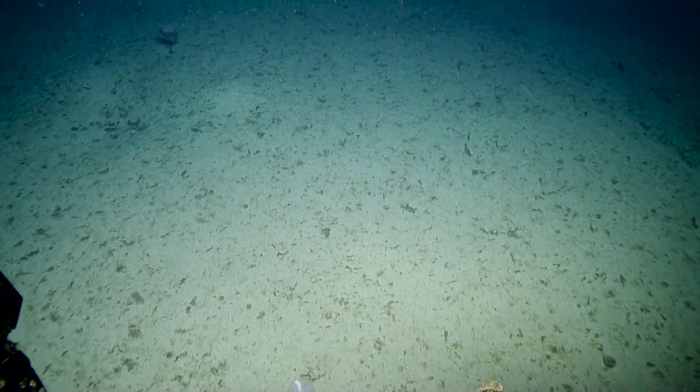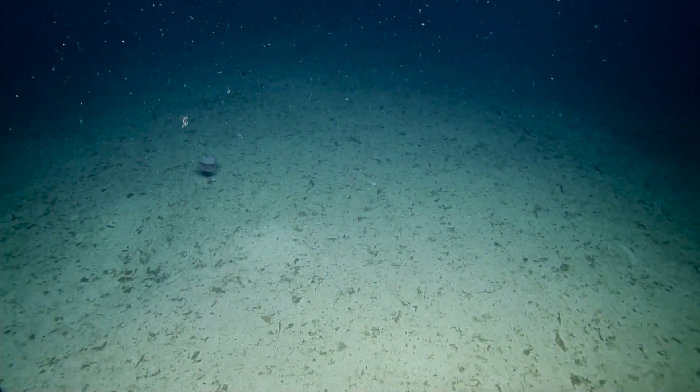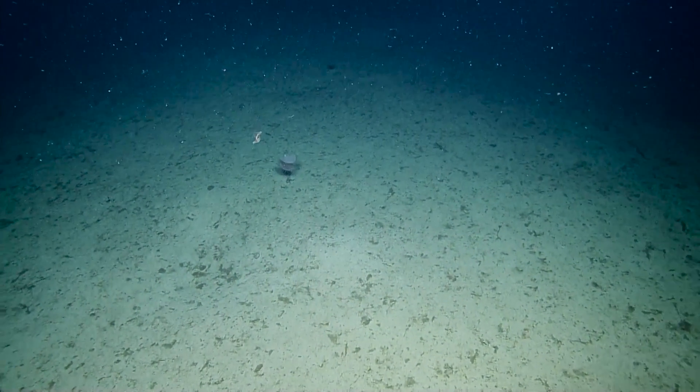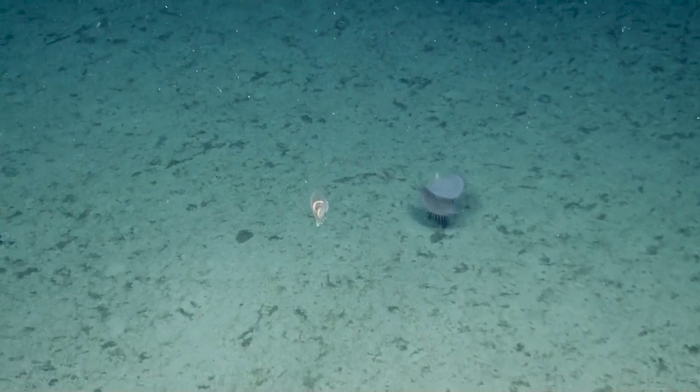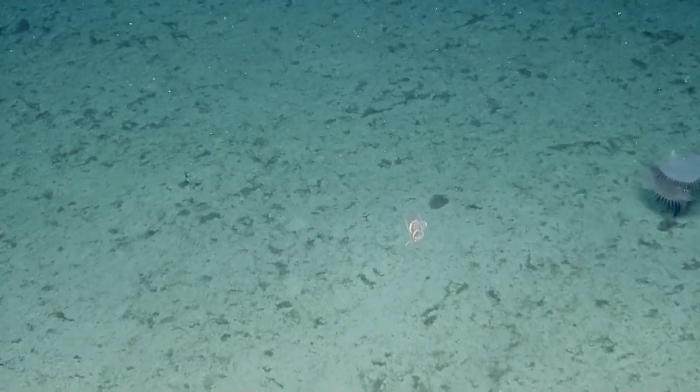Oh, good floaty — let's do a little zoom there. Oh, there's a swimming sea pig! Sea pig on the move. It's doing the butterfly. A strange, strange animal. Yeah, it is.